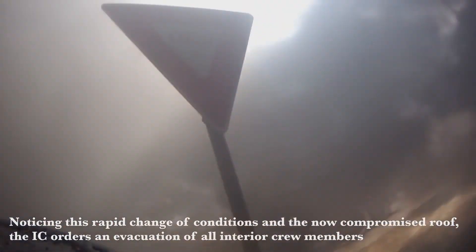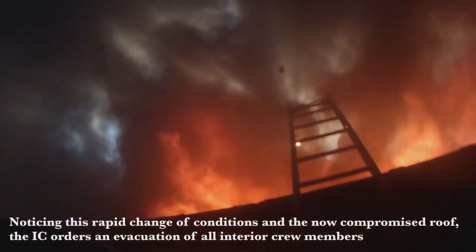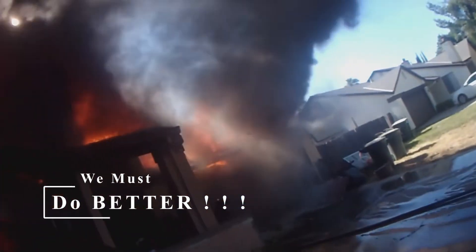But that did not happen. The narrator tries to blame the change in wind conditions as the reason this house burned up — wrong. If they would have arrived on scene and aggressively attacked the fire with a standard set of SOPs — standard operating procedures — I'm sure they would have made sharp work of this incident. Every major metropolitan firefighter with five years or more on the job that sees this video knows what I am saying is true, and it needs to be pointed out. We must do better.